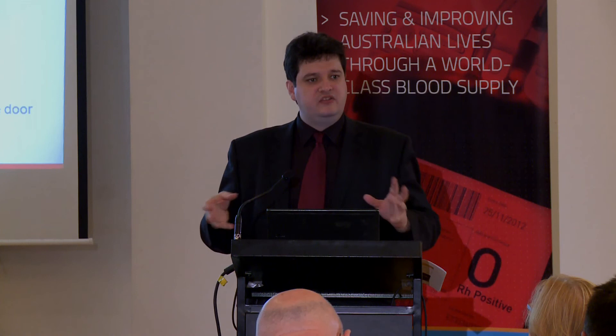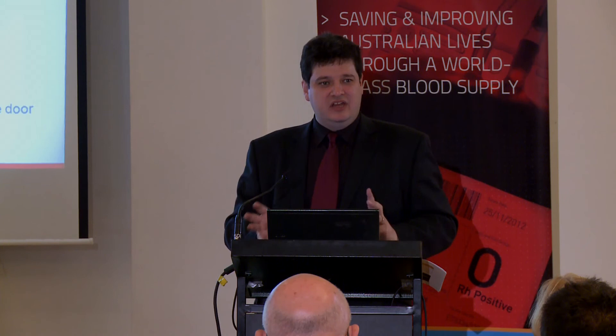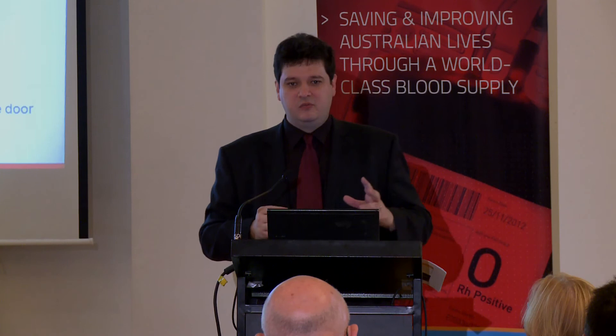For those of you who have an interface into Bloodnet, one of the things we are looking at is developing a dashboard that you can run in your laboratory that will list short expiry units on the screen on the wall at all times. For those of you who don't have Bloodnet interfaces, come and harass me at afternoon tea. Currently 20% of the national supply will be interfaced into Bloodnet by Christmas this year and there's a lot more coming down the pipeline, so it is almost no longer vaporware — there are real sites using it.